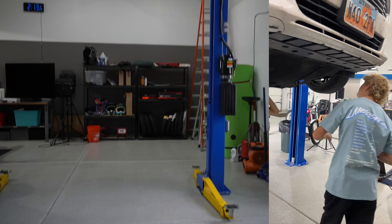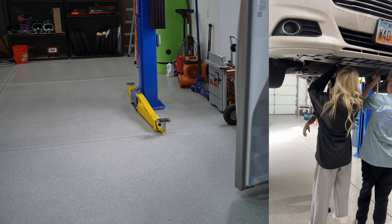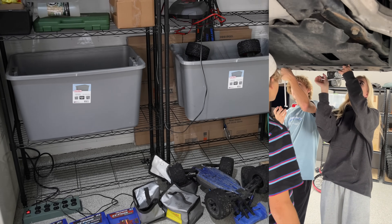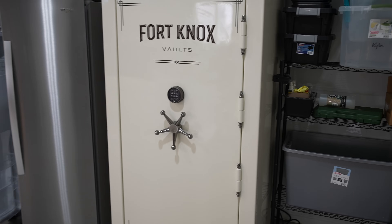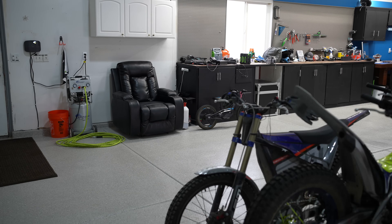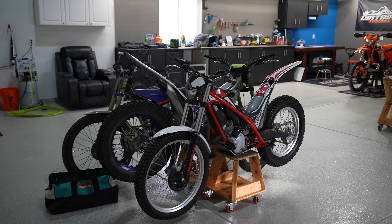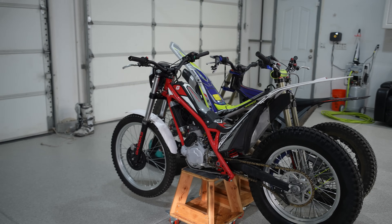I've got a fridge that's not plugged in — just being stored since I got a new fridge inside. Over here there's some RC car stuff; me and the boys have gotten into RC cars a little bit. There's gun cleaning gear and the safe, which is bolted down to the floor. I have a security system in here with cameras — if you tried to come in, you'd get busted for sure.